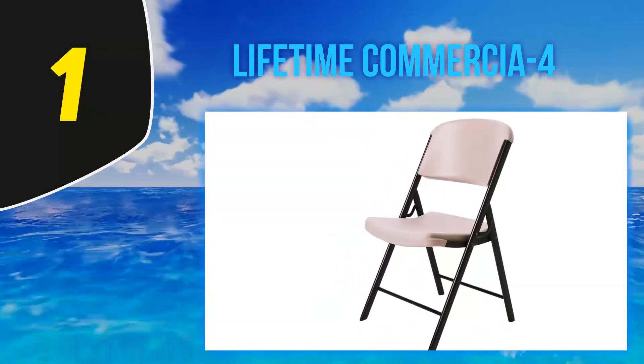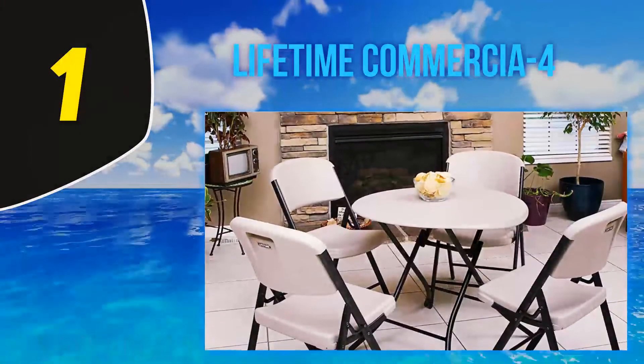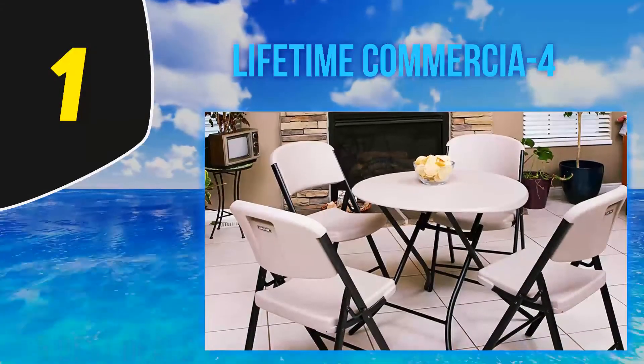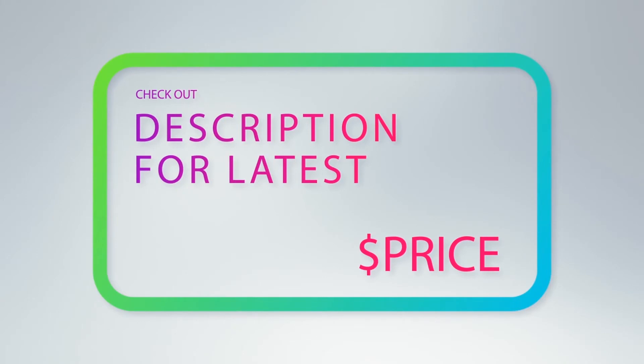This enables the chairs to neatly stack up against one another for convenient storage. A comfortable seat and space-saving design make these folding chairs a perfect solution for extra seating at family dinners, backyard barbecues, or special events. For more information and the latest price, check out the product links in the description underneath the video.